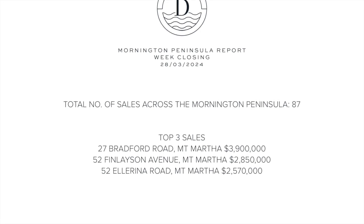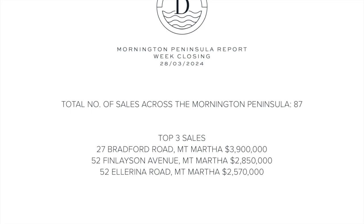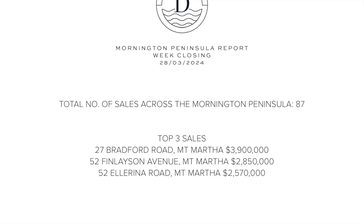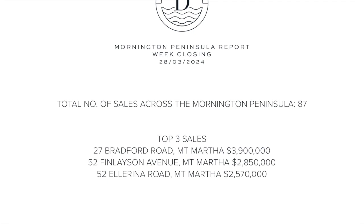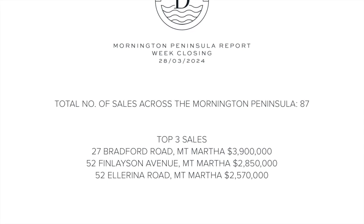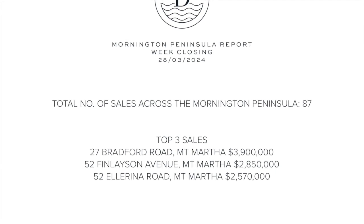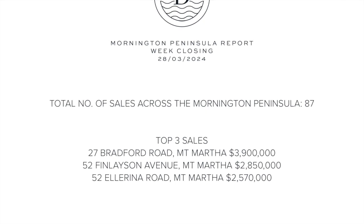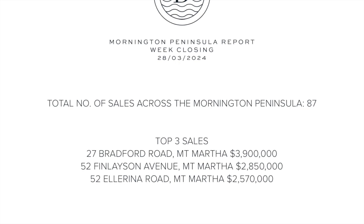It's been really encouraging to see another 87 property sales across the Mornington Peninsula over the last seven days. Very similar numbers to last week, and there is definitely a trend developing that Mount Martha seems to be the shining star across the peninsula, recording the top three sale prices for the week across the entire Mornington Peninsula for the second week in a row.